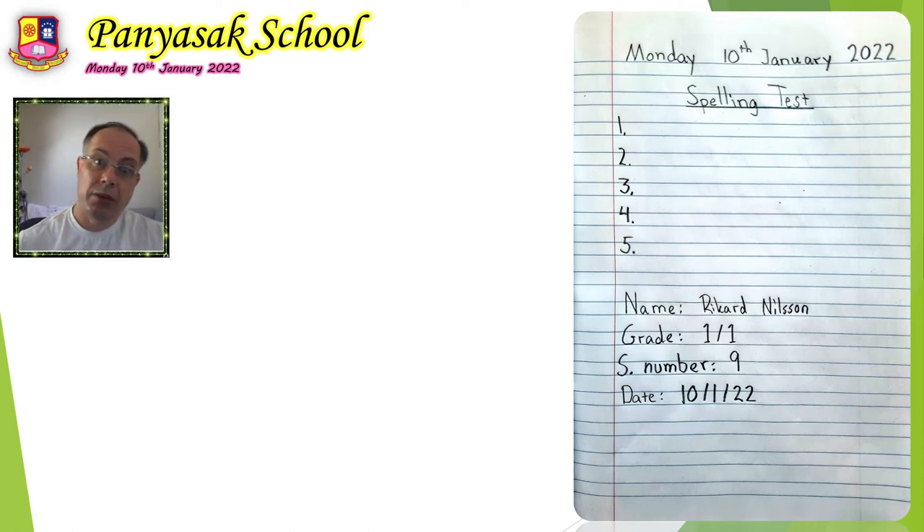Take out your spelling book and open an empty page. I want you to copy this text to your notebook. It says Monday, 10th January 2022, and the title is spelling test. Then you write 1, 2, 3, 4, 5. And you write name, grade, S number (student number), and date. Write your grade and your student number.